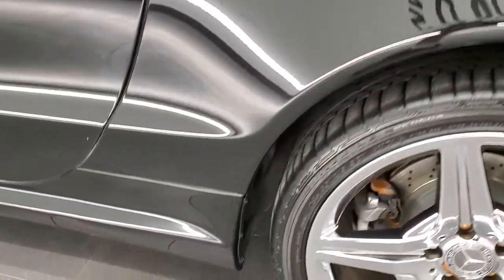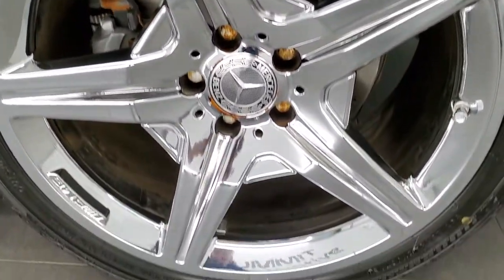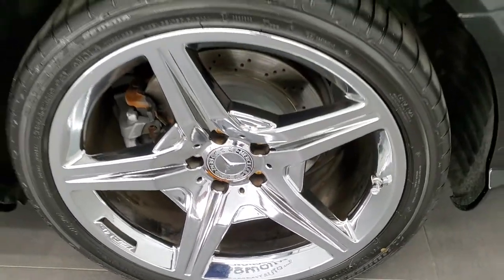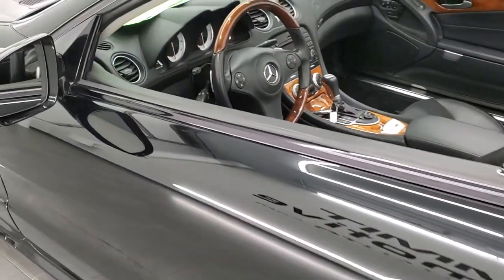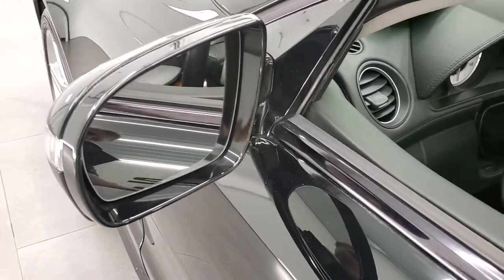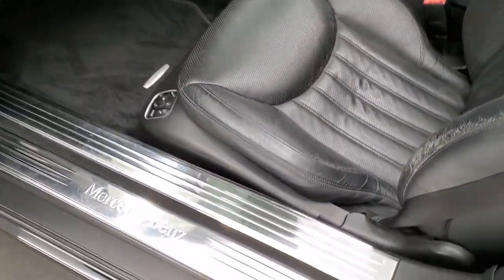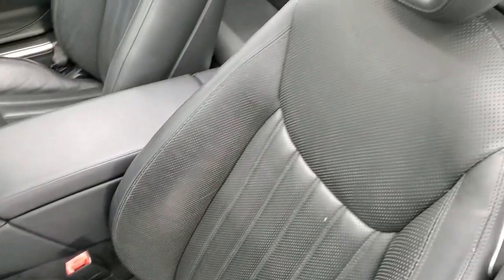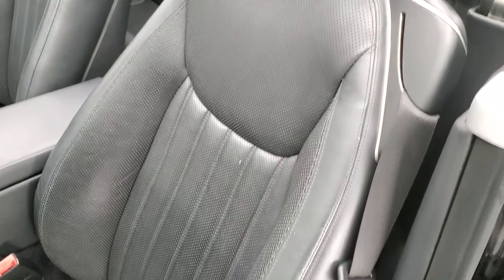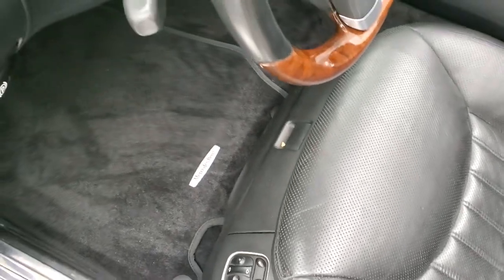Driver side quarter looks really good as well and the back rim, for full disclosure, no major scuffs or scrapes on there. Driver side door looks really good. You get the power mirrors, they're heated with built in directional signals. Inside, this one has the black leather interior. Both of these seats are power, just a little bit of wear but no rips or tears.